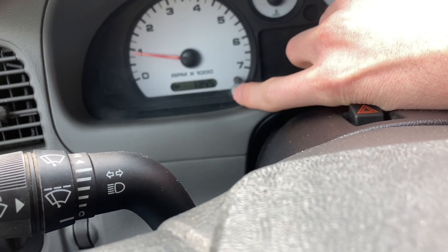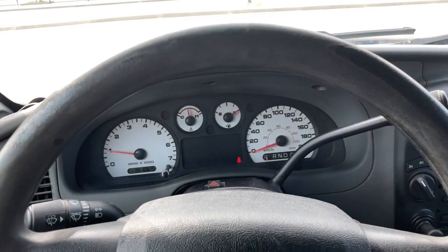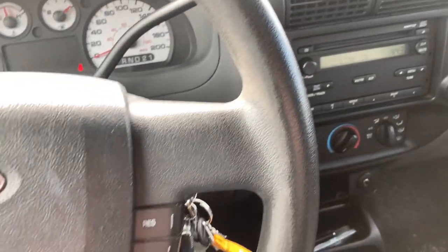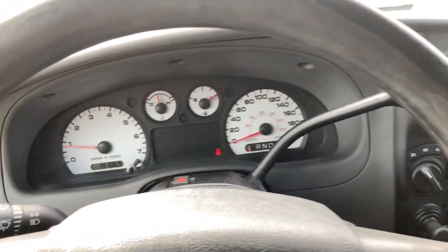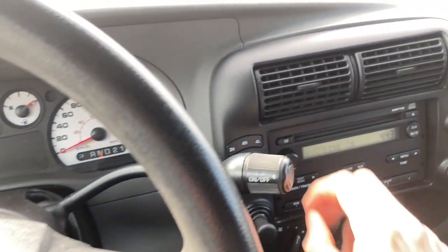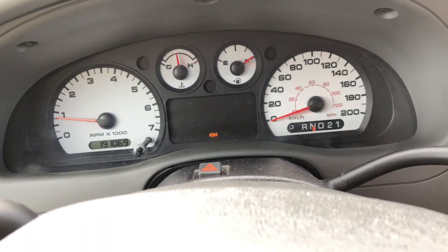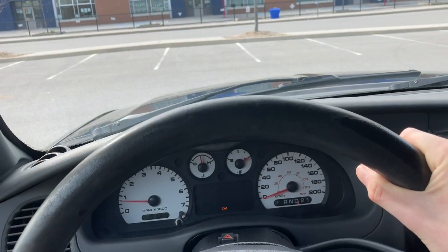Let me show you the four-wheel drive. What you do is put it in neutral for safety, then flip the selector to four-high. The four-wheel drive indicator comes on, and then you put it back in drive — and you're in four-wheel drive.